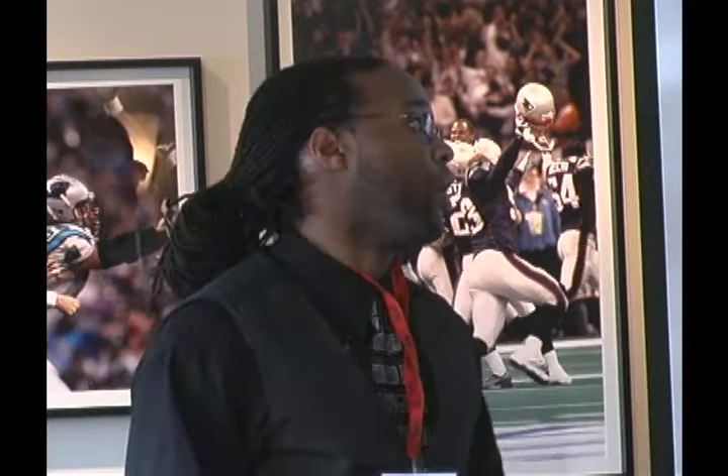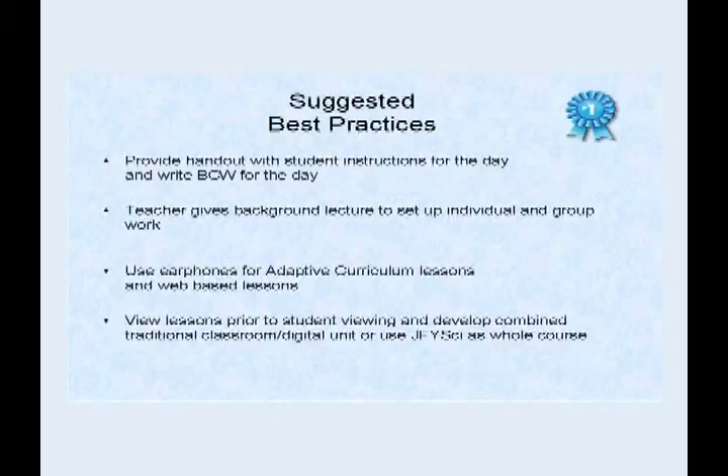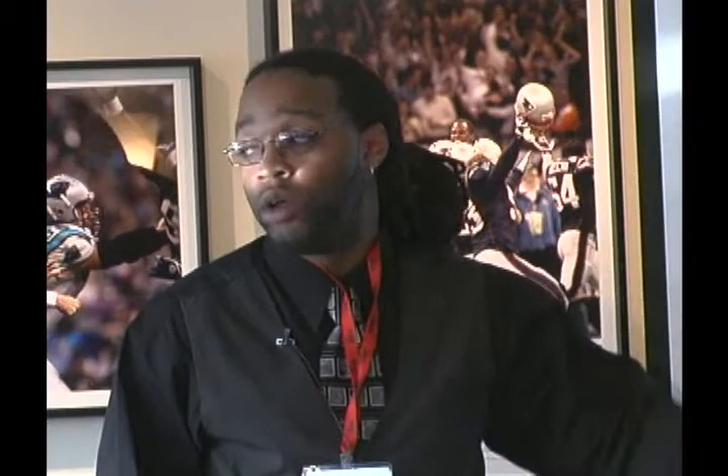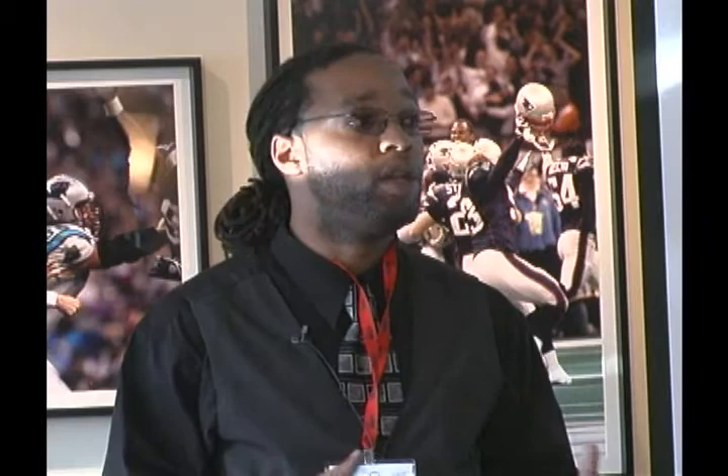I usually do a little jump start for the lesson, even if I'm doing JFYSci. I'll do something like a word splash — I'll put the themes or some vocabulary from the unit on the board, and kids will come up and write what they think a word means or how it relates to them. Then we go together as a whole class and eliminate the things that don't incorporate with the main theme.